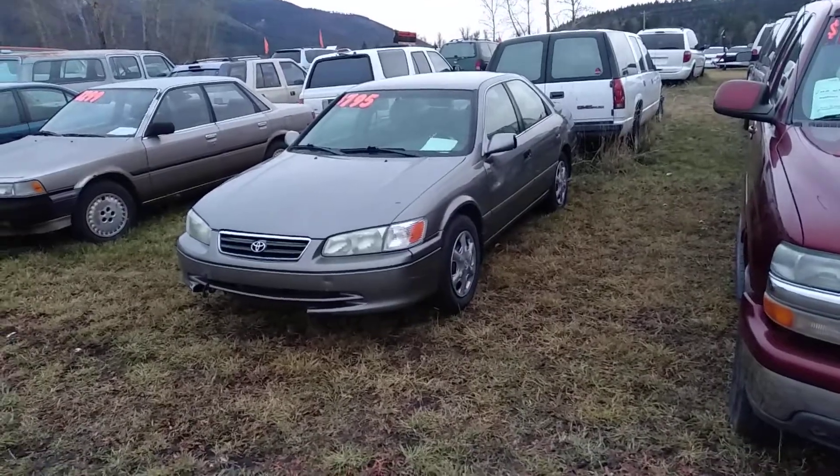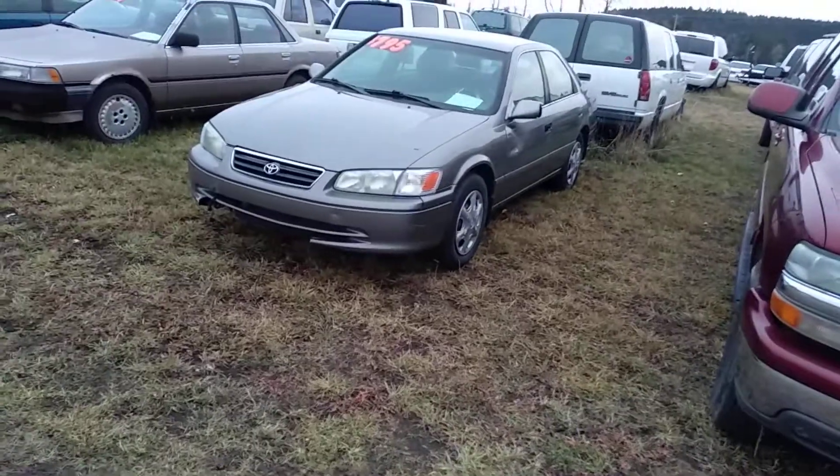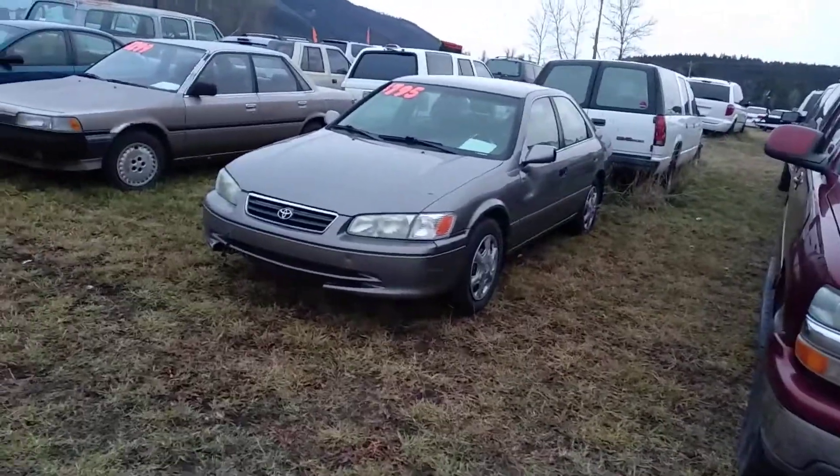Hi folks, Jeff from OrangeMT.com. Let's take a look at a Toyota Camry. This is a 2001 Toyota Camry, and I'm not going to lie, it's a little bit trash.